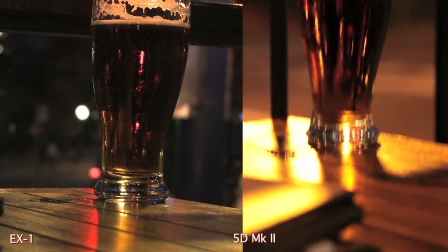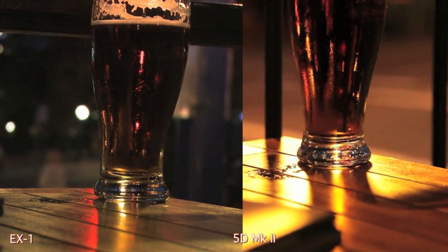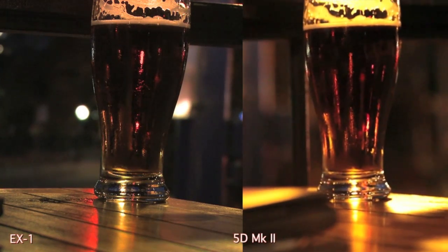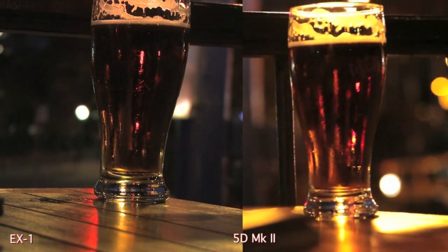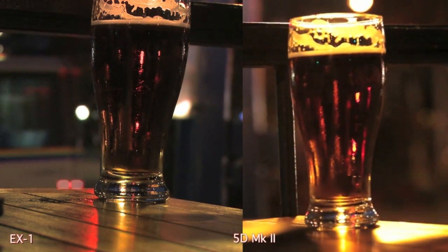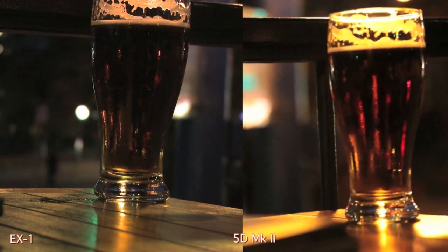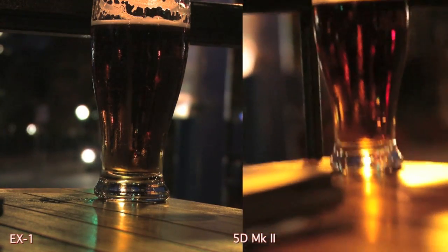I'm not an expert DOP, so it'd be great to see what an experienced DOP could do with this camera, but right out of the box with just a noob like me behind the controls, I think this thing captures really nice images and it definitely holds up against the EX-1. The EX-1 doesn't have interchangeable lenses, so you definitely get more freedom of action with the Canon, plus this camera is about half the price of the EX-1.